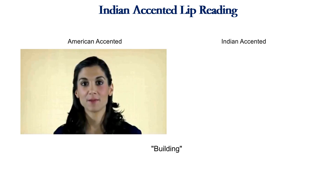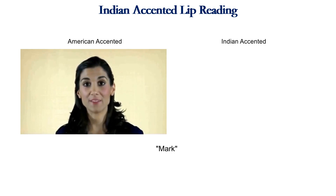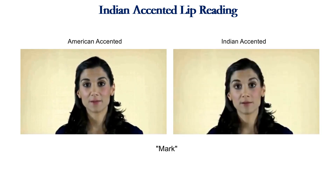In this work, we also show the importance of accent in lip reading. We create a similar database of talking heads using Wave2Lip and an Indian-accented TTS. Here are two examples of American versus Indian-accented videos: 'Building' and 'Mark'.